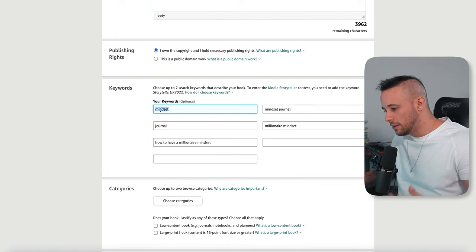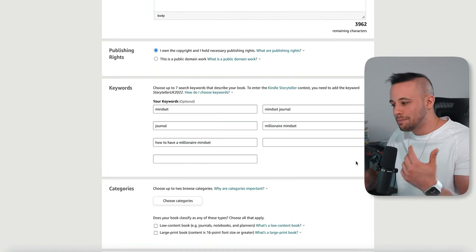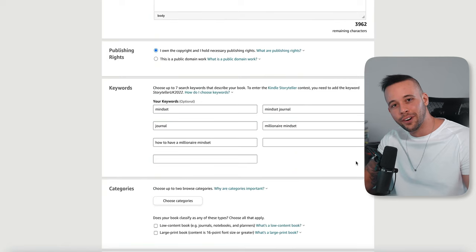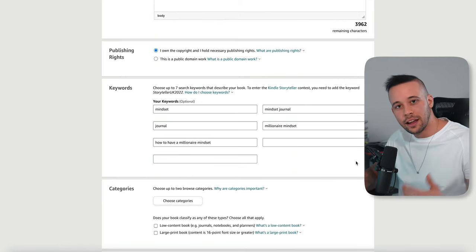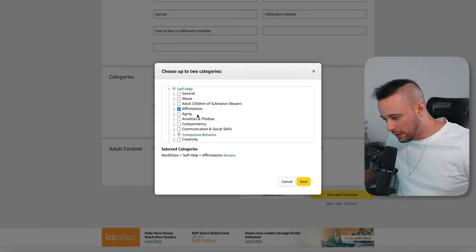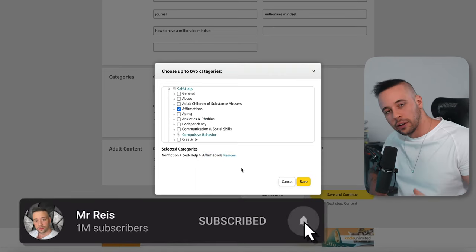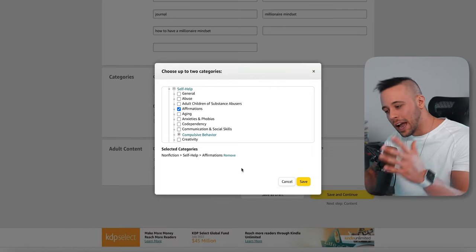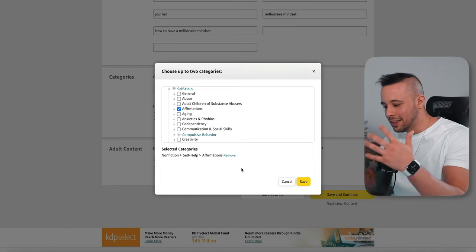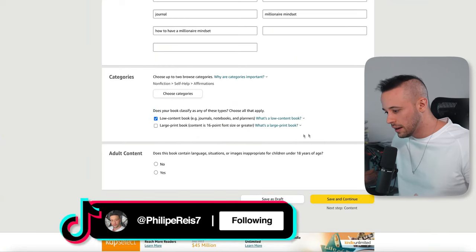For the book category, I chose nonfiction, self-help and affirmations. The better you niche down your category, the more sales you'll make because Amazon will know who to show your book to. Click Save. Now choose what kind of book you're selling — in my case it's a low content book, so I'll click that. It asks if the book has inappropriate adult content — it doesn't, so I'll click No and Save and Continue.